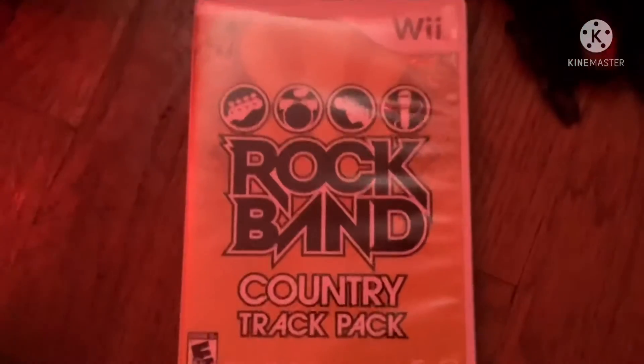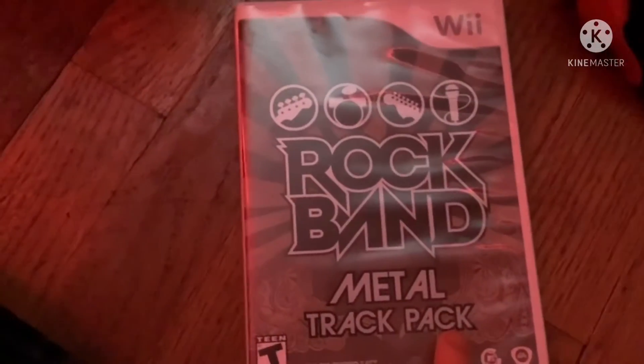Next game is Rock Band Country Track Pack. Rated E14. I haven't played this game yet. Here's the front, spine, and the back. Start a band. Rock the world. 21 all-new epic country tracks. Rated E10+ for everyone 10 plus. Here's the gold colored disc and the instruction booklet.